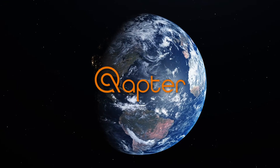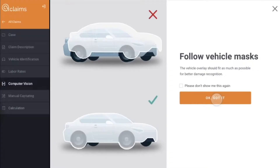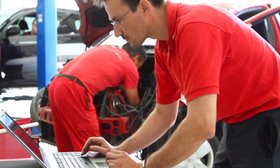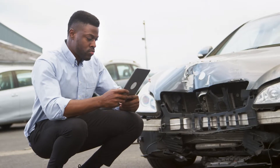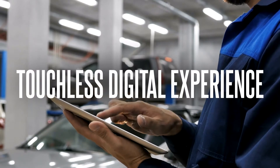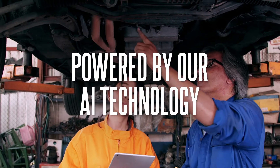Introducing Captor, Solera's global end-to-end artificial intelligence claims platform that will create a new standard of accuracy and efficiency for the claims workflow. We have achieved this new standard of excellence by combining our global solutions into a touchless, digital experience built on our unmatched data, powered by our AI technology.